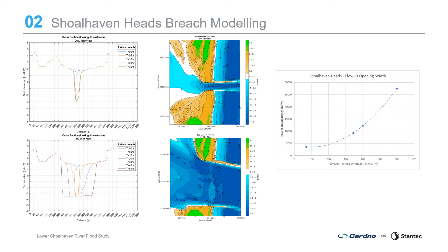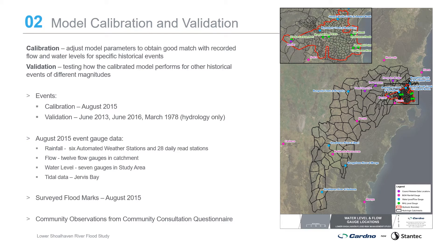With the model set up to allow simulation of flood events, the model was then calibrated to ensure it was able to provide a good representation of historical events. Model calibration is an essential step in the flood modelling process to confirm that the model can reproduce observations and measurements from historical flood events. The August 2015 event was selected for calibration, with the June 2013, June 2016 and March 1978 events selected for validation. Recorded rainfall, flow and water level gauge data was used for the August 2015 event calibration along with flood marks surveyed by Council and community observations. The calibration uses recorded timing and spatial distribution of rainfall data as inputs to the hydrology model, and results are compared with the recorded flow pattern and magnitude at the available flow gauges.